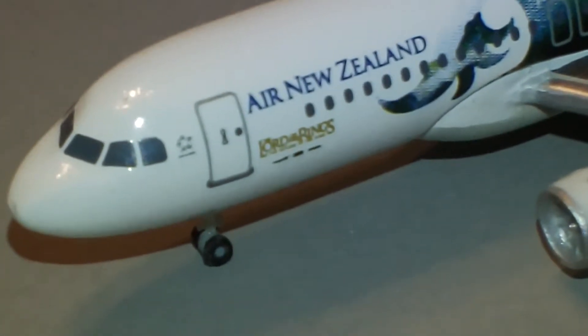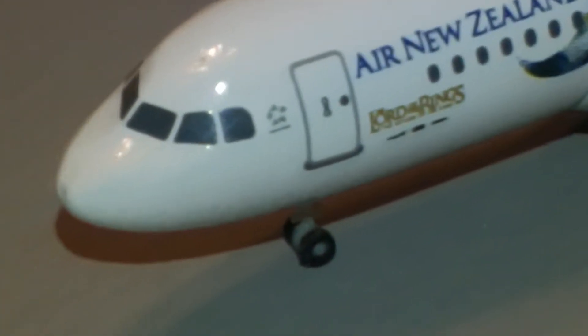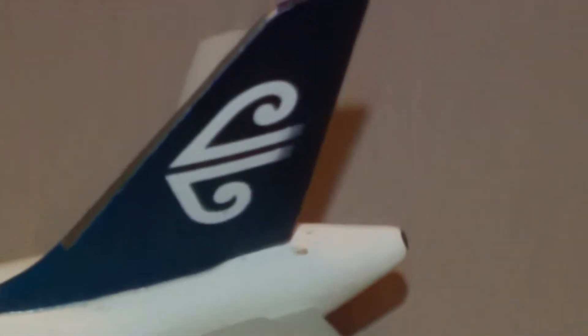It says 'Lord of the Rings: Return of the King.' There's the Star Alliance logo, and 'Airline of Middle Earth' on it too. You look there on the top — that's pretty cool. You can see their names there, the Air New Zealand logo, and it does have sharklets.